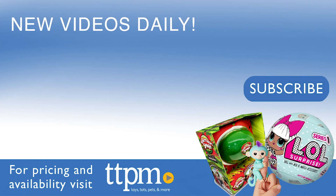For where to buy and current pricing, find us at TTPM, and subscribe to our YouTube channel for more reviews every day.